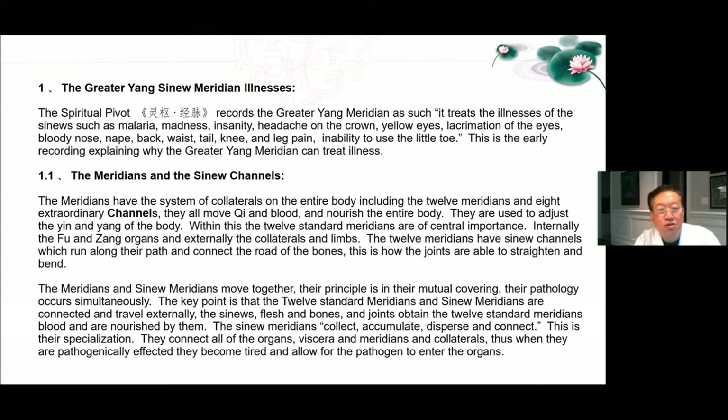The meridians and sinew channels: The meridians have the system of collaterals on the entire body, including the 12 meridians and eight extraordinary channels. They all move Qi and blood, nourish the entire body, and are used to adjust the Yin and Yang of the body. The 12 standard meridians are of central importance, internally connecting the Fu and Zang organs and externally the collaterals and limbs. The 12 meridians have sinew channels which run along their path and connect the road of the bones — this is how the joints are able to straighten and bend. The sinew meridians collect, accumulate, disperse and connect; they connect all of the organs, viscera and meridians and collaterals.